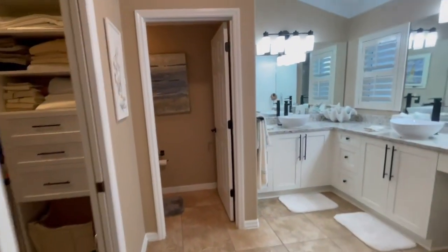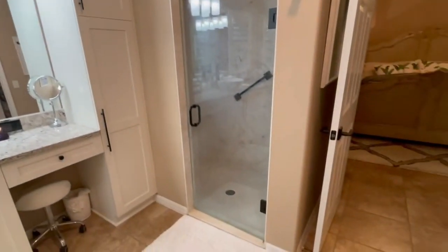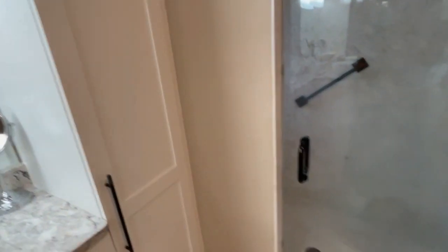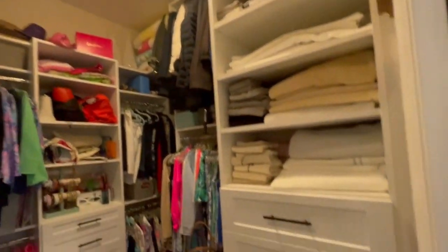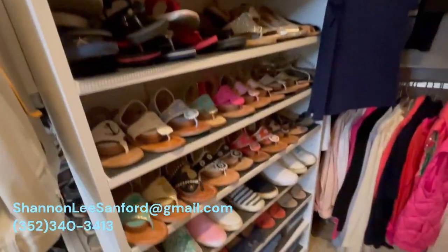Coming into the master bath, you can see a little ledge up there. The master bath has a little toilet room straight ahead, dual sinks with raised counters, and a vaulted ceiling as well. There's a one-unit walk-in shower, extra storage, and this California closet system — just gorgeous with lots of storage drawers and a place for shoes.